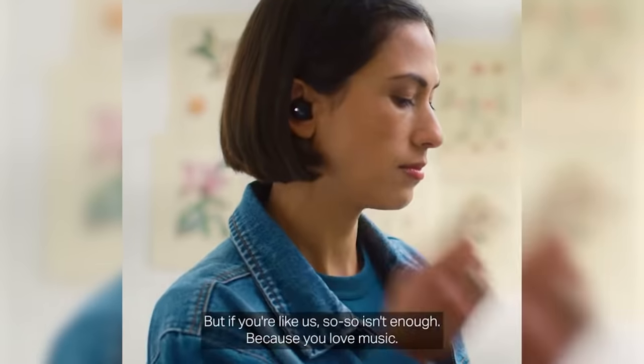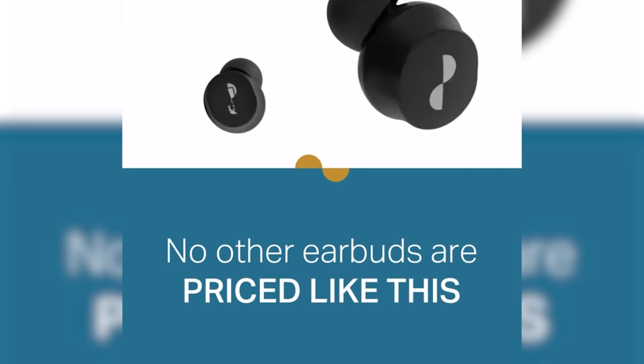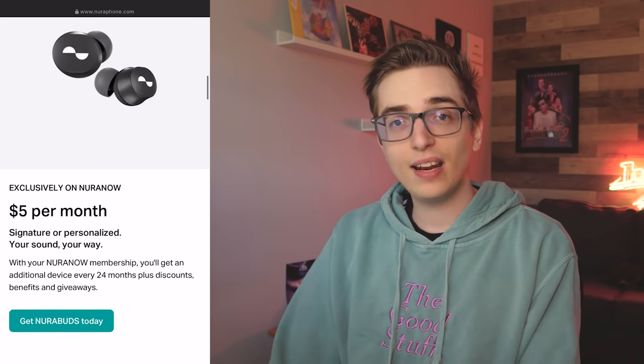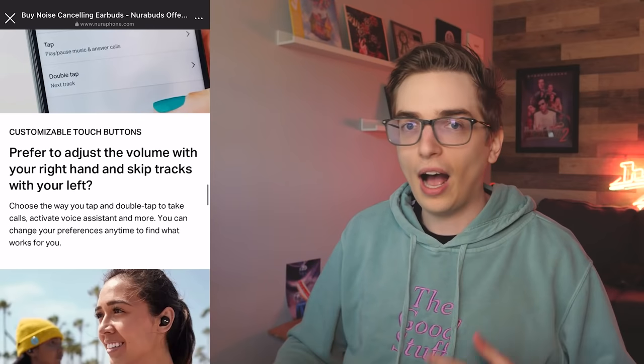This next thing I'm not going to buy because that would involve going down too much of a rabbit hole. They're called NeuroBuds, and on the surface they just seem like regular earbuds — 'So-so isn't enough because you love music.' But then they said: 'No other earbuds sound like this. No other earbuds are priced like this. Get NeuroBuds for $5 a month.' $5 a month? So am I subscribing to earbuds? Apparently there is no way to just buy these — you have to sign up for something called NeuroNow, which just says $5 a month. There's obviously more to it than that.